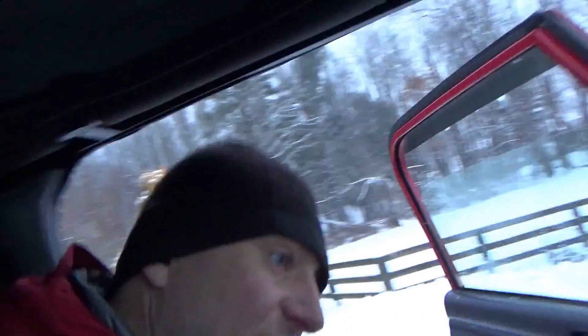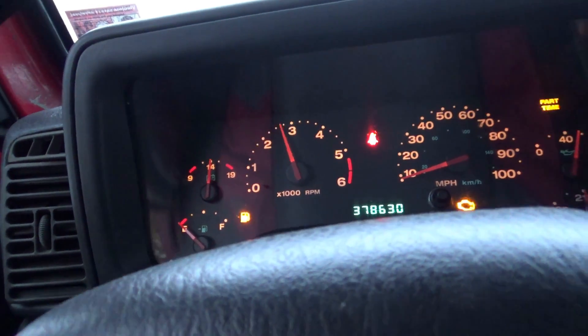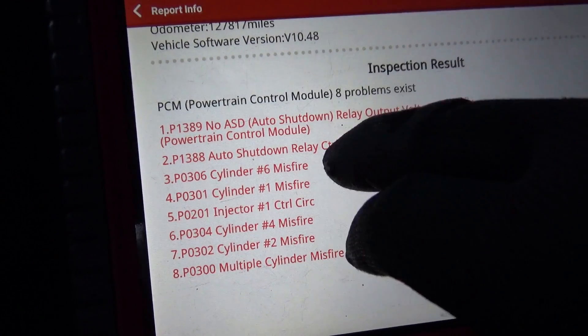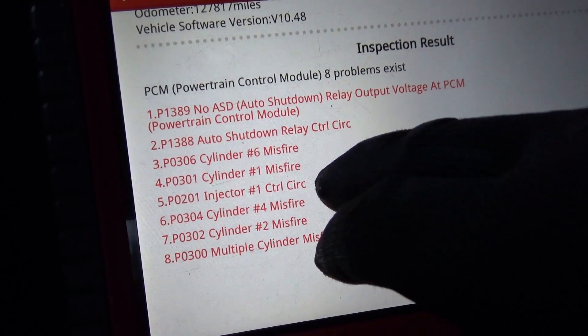At least one cylinder is not contributing. If we rev this thing up it's pretty smooth, but now it's shaky. Let's pull the trouble codes out of it. We have cylinder six, one, four, two misfires and a P0300. I'm not sure about injector number one. The customer said the coil pack is brand new, plugs are new — the basics. Still runs like garbage. I'm suspecting a compression issue here.